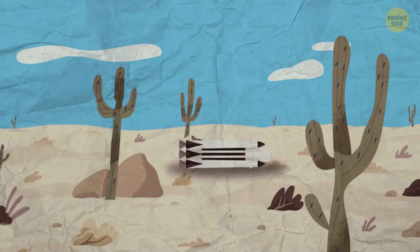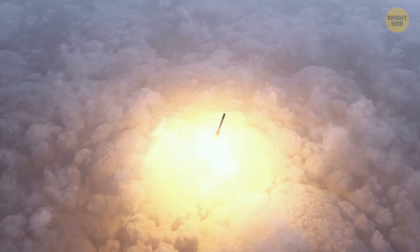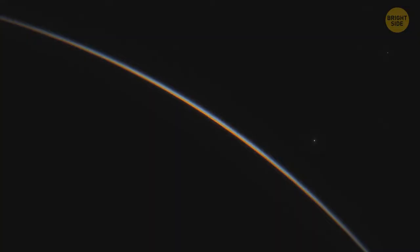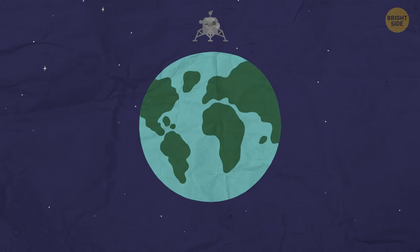The second stage with the payload capsule fires its engines a couple of seconds after the first stage undocks, so the rocket continues moving up. Once it reaches orbit, the payload capsule opens and releases the Lunar Lander Nova C — a cylindrical spacecraft as long as a sedan and slightly wider than the height of the average person. It starts its engine and begins its journey. First, the Lander makes a circle around Earth in a gravitational maneuver that helps it gain speed without wasting too much fuel.